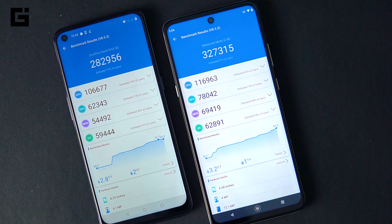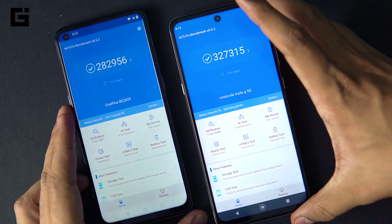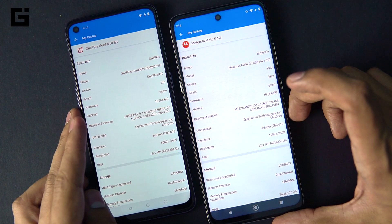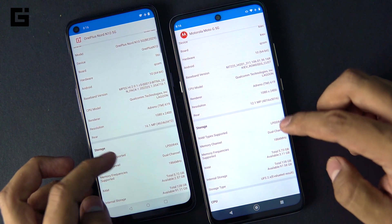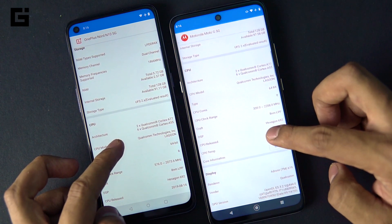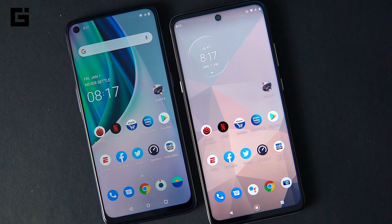Even with OxygenOS optimizations, the chipset on the N10 needs to be much better to compete — and the Snapdragon 690 is not anywhere close to the 750G. The 690 is a decent chipset if you want a budget smartphone with 5G connectivity, but for a future-proof device with great performance, go with the Moto G 5G. There's also the Xiaomi Mi 10i coming soon, but in this comparison, the Moto G 5G is the clear better choice for core CPU and GPU performance. Thanks for watching!